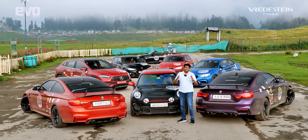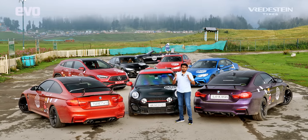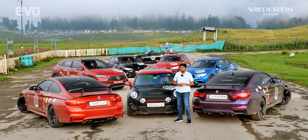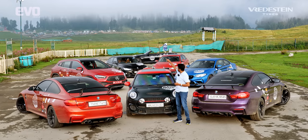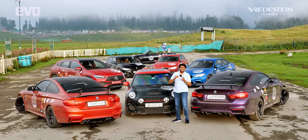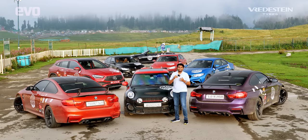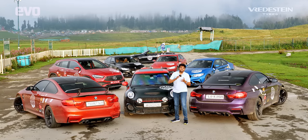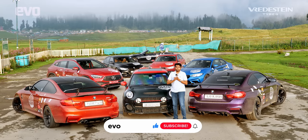We're driving from Delhi to Khardungla. This is going to be one hell of a road trip. What you see behind me are a bunch of M cars, this JCW Mini and that GLA35. That's what we're driving. We're driving from Delhi to Khardungla via Srinagar, Gulmarg — that's where we are right now — and then we go to Zojila. We cross Zojila and head to Khardungla. This is going to be one epic road trip.